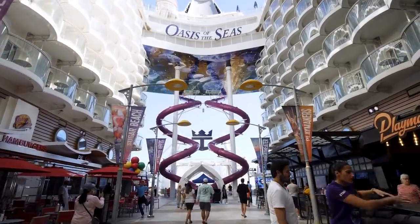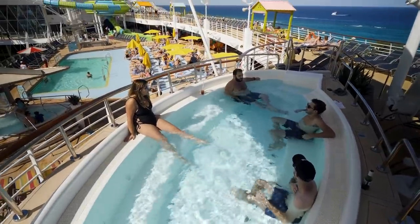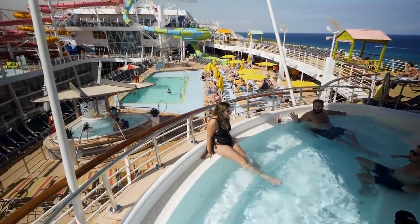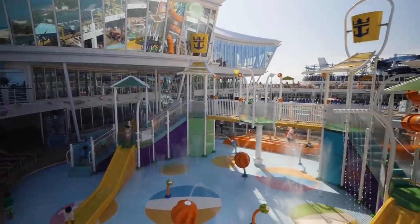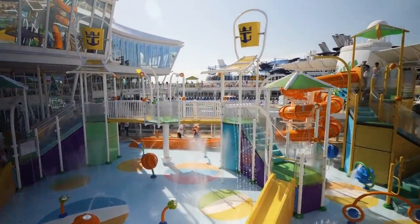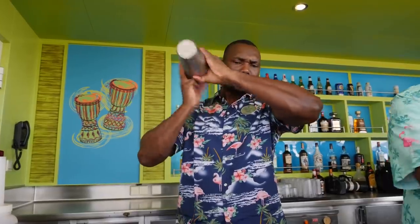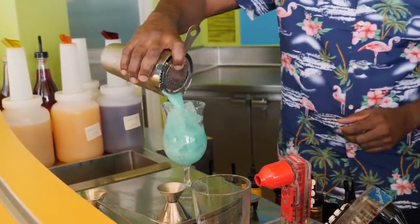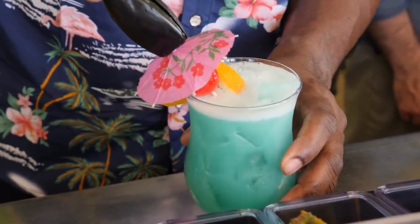You can use your Drink Package as soon as you get on board. As soon as you step on board, you can get your drink on or simply toast to the start of your vacation. Even if you don't have your SeaPass card yet, you can inform the bartenders that you have the Drink Package, and they can look you up via your stateroom number or scan your Set Sail Pass. Do not hesitate to start taking advantage of the Drink Package benefits on your first day.